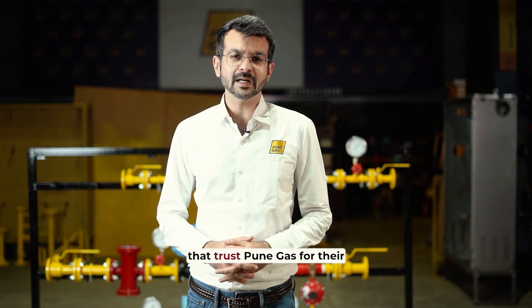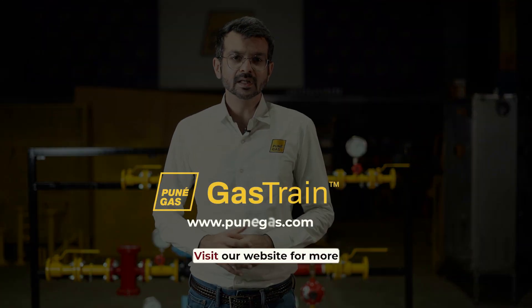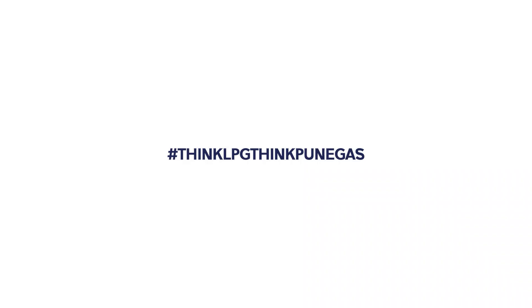Join the countless businesses that trust Pune Gas for their low-pressure gas train applications. Visit our website for more details or call our team today for more information. Thank you.